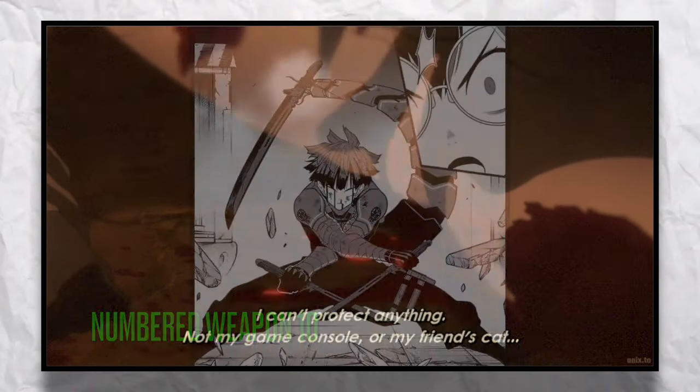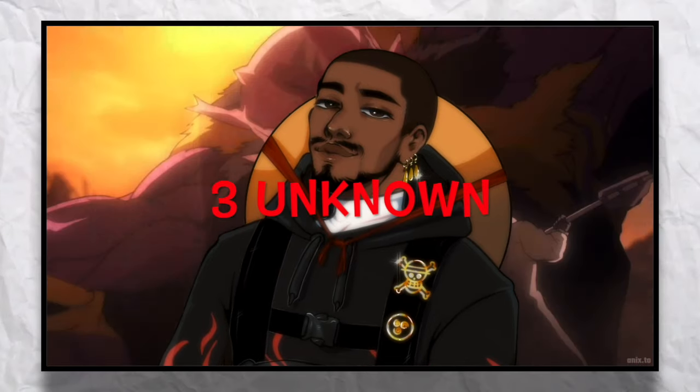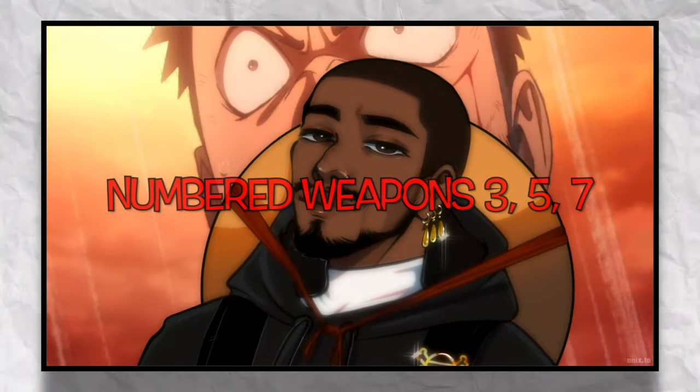Kaiju Number 10 is essentially still alive, and with the tail that comes with the suit he's basically able to fight alongside you. Along with those 5 numbered weapon suits, there are actually 3 more numbered weapons that we're aware of but haven't yet seen in the manga: Numbers Weapon 3, 5, and 7.